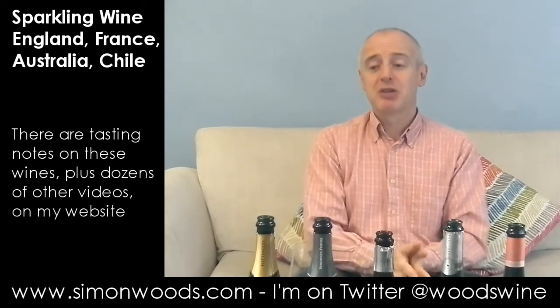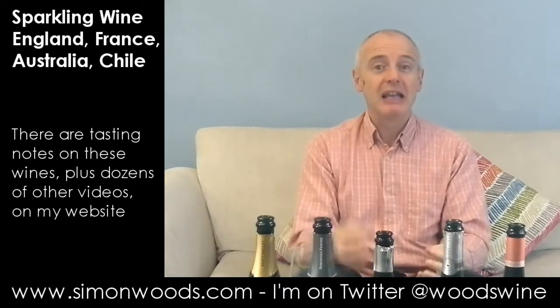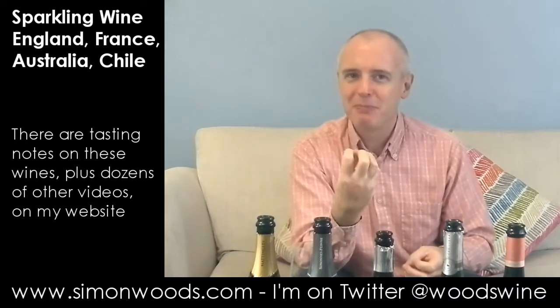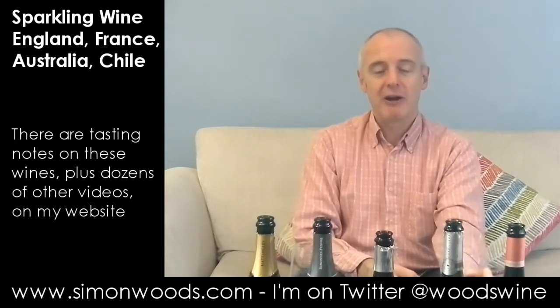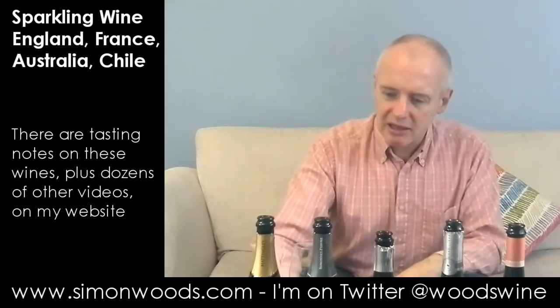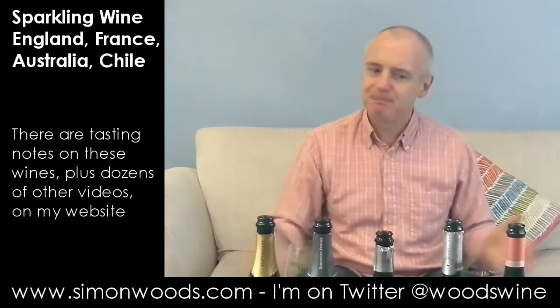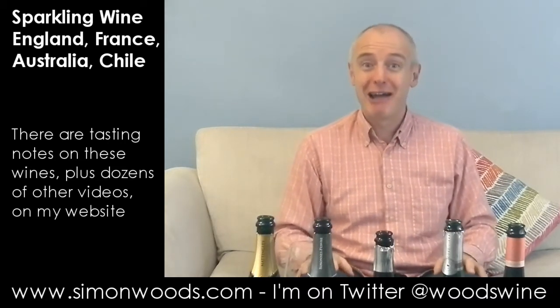If you want complexity, spend a bit more. If you want something fresh, it's almost like Picpoul de Pinet with bubbles, which for me is a compliment. I like that it's got almost a savoury, saline edge to it and this red fruit character. Yeah, I do like it. It's on the subtle side, and I like subtle.